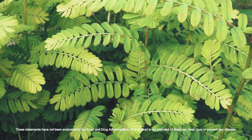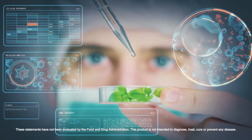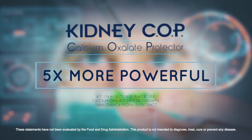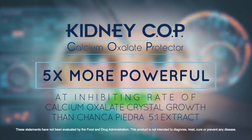We also tested the Kidney Cop formula against a 5-to-1 Chancopedra extract. This Chancopedra is also sold by many vendors as Stone Breaker. When we tested our formula against this 5-to-1 Chancopedra extract, Kidney Cop was shown to be 5 times more powerful at inhibiting the rate of calcium oxalate crystal growth.